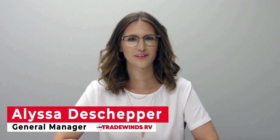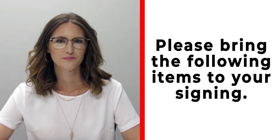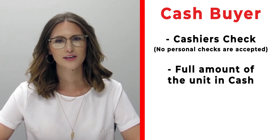Hi, congratulations on your new RV. We're really excited for you. Please make sure before you're signing that you bring the following items with you. If you're a cash buyer, please make sure that you bring a cashier's check — no personal checks at time of signing — or you may bring actual cash.